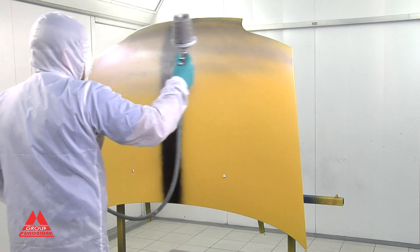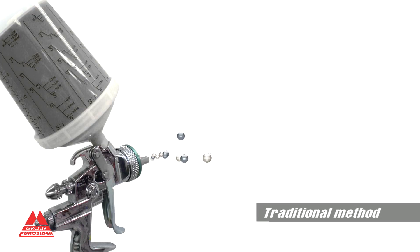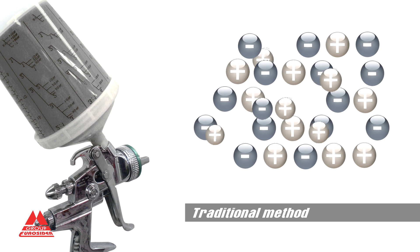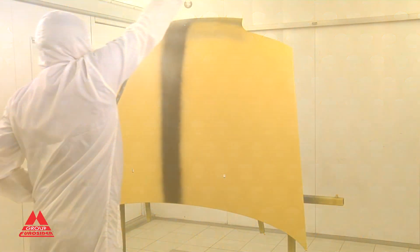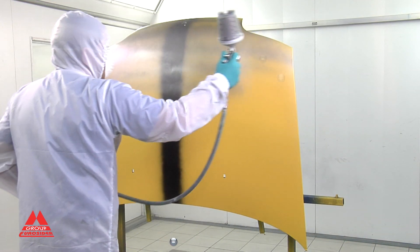With the traditional method of paint spraying, friction between compressed air particles and paint within the gun's nozzle may cause the liquid to become loaded with static electricity, and likewise the treated surfaces. Only those paint particles with an opposing electrical charge to that of the object to be painted are deposited on the object's surface, while the others create overspray and the dispersion of the material.